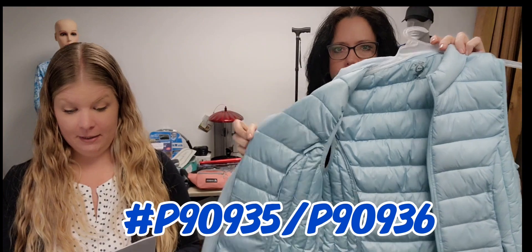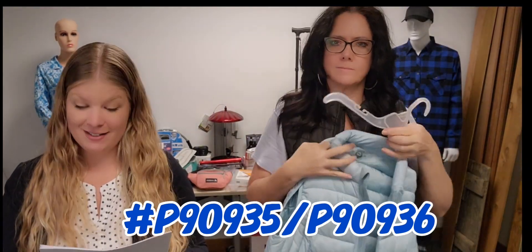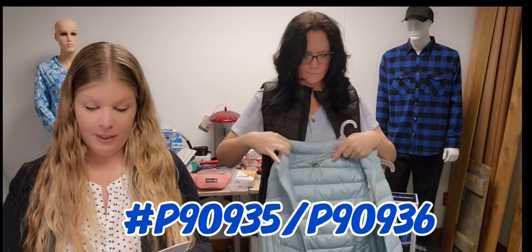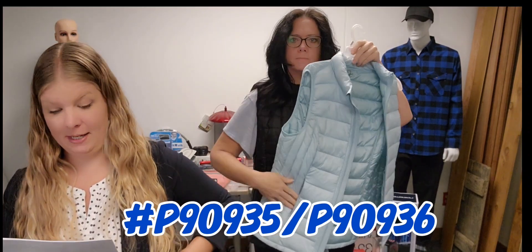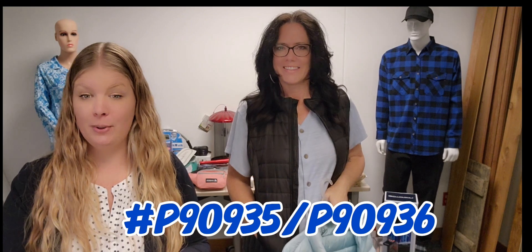Popular puffer styling, lightweight, comfortable, and packable. 100% polyester shell, full zip front. There are some side seam details. Two hand pockets, sizes medium to 2X.